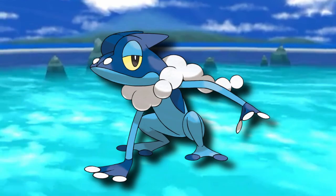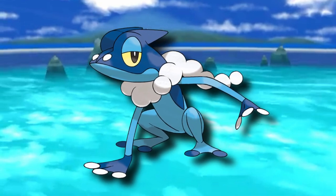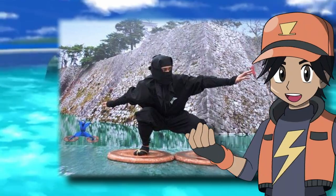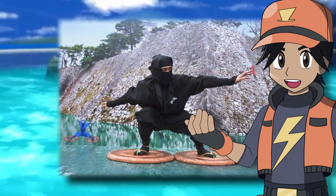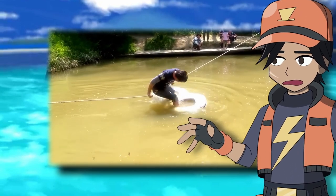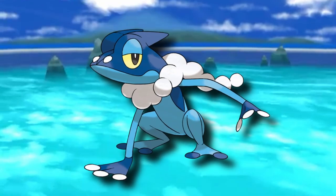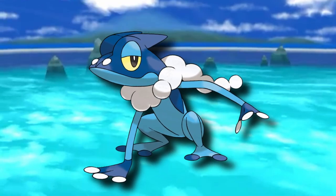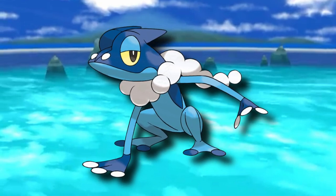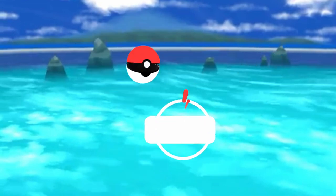But it's Frogadier's feet that have the coolest design inspirations, as their shape now allows them to walk on water. The shape of its webbed feet are similar to that of Mizugomo, a tool that ninja were believed to have used to skim across the surface of the water — though the success of them varies from story to story. This is an excellent design choice and shows off just how far this Pokemon has come along in its efforts to become a true master of the stealthy arts. Make sure you're subscribed and give this video a like and a share.